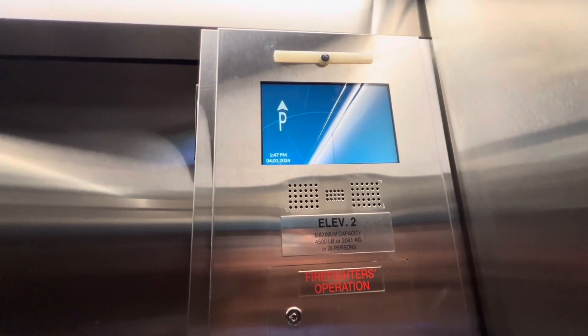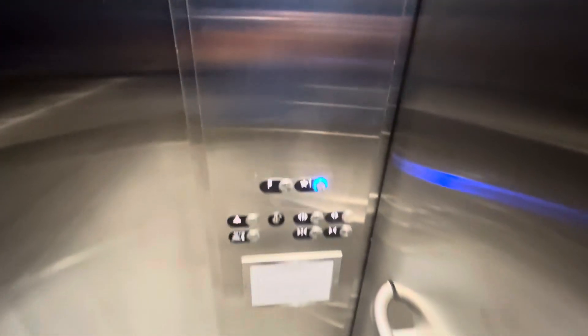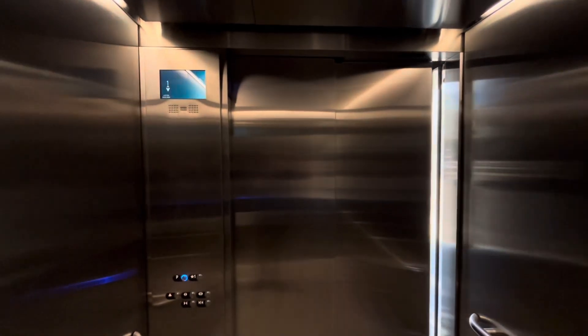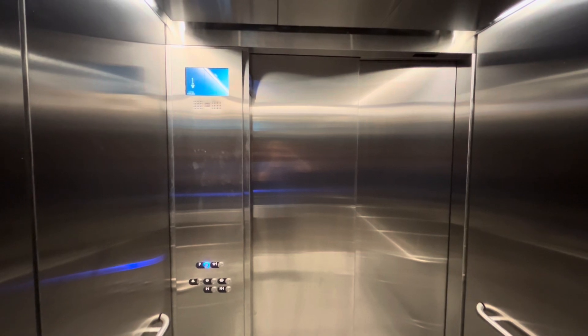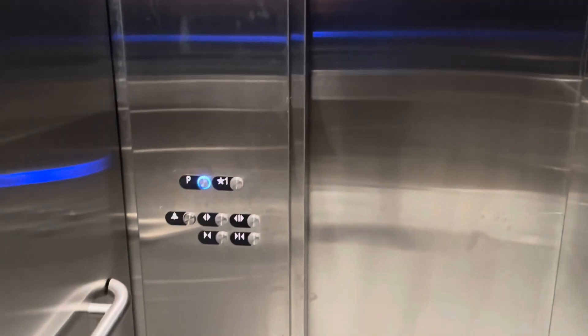And it's a hydraulic. Go down to Parking, we'll ride the other one. This is a nice elevator. We'll send it up to one, ride the other one.